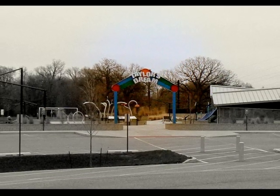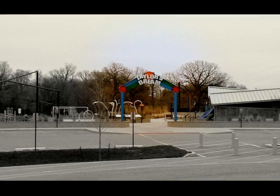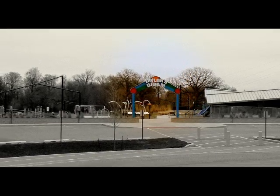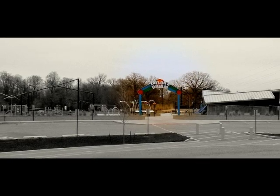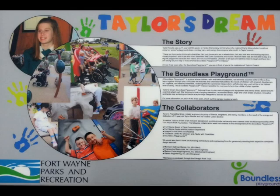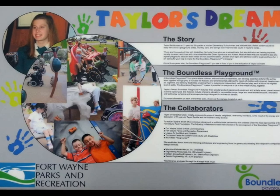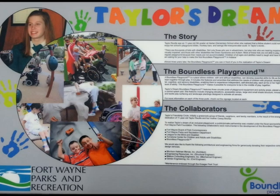Taylor was an 11-year-old girl who had a dream of creating a playground that accommodated all children regardless of their abilities. She envisioned a place where no child was left out of play. Her mother helped her research playgrounds and found the Boundless Playground Program. Taylor won the Pepsi Refresh Challenge for her idea and received a $30,000 grant, after which her mother helped her fundraise and work with Fort Wayne Parks and Recreation to create the playground.